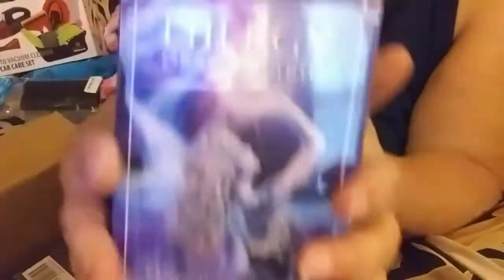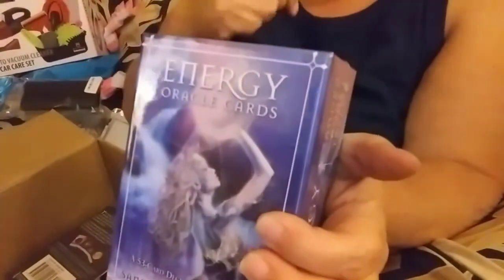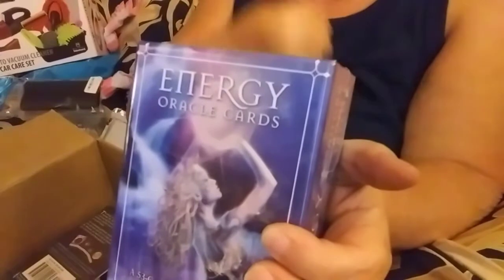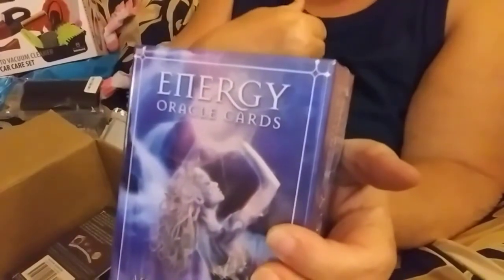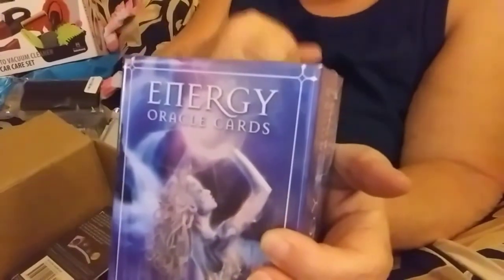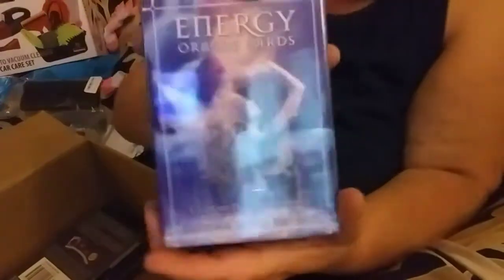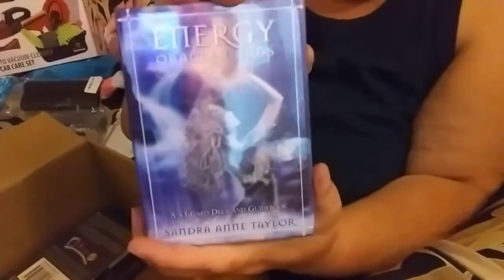So let's get on to the good stuff that I ordered. The minute I walked back into my apartment I started having coughing fits — not just cough cough cough I'm done — literally coughing fits. Starting to wonder what's going on. I ordered the Energy Oracle Cards and we'll open these here in a little bit.